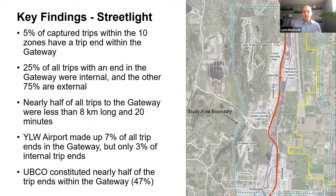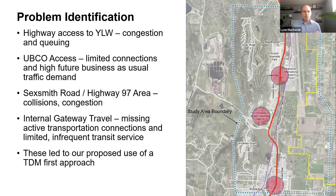This identified that the airport wasn't a major destination within the Gateway for internal trips, but was more important from a regional context — which makes sense given there's only one major airport in the region. Finally, UBCO Okanagan constituted nearly half of all trip ends in the Gateway at 47%, so we knew that would be an important consideration moving forward.